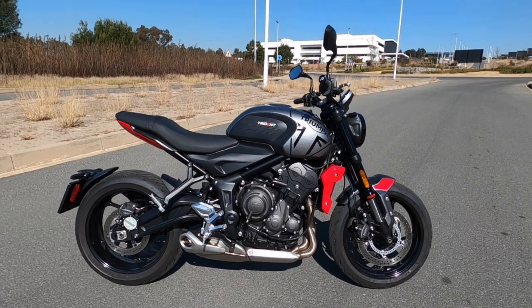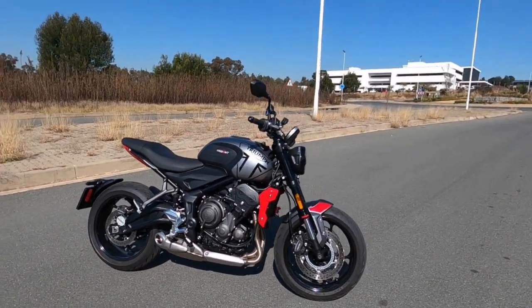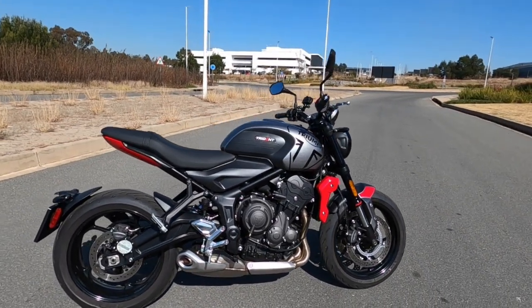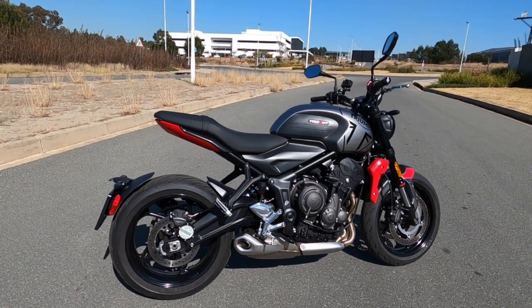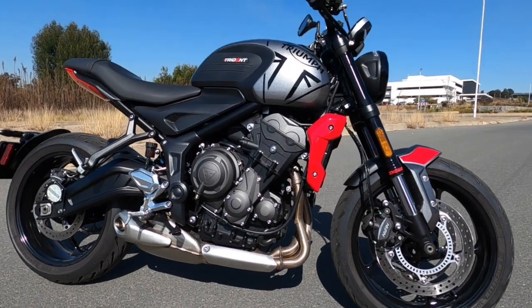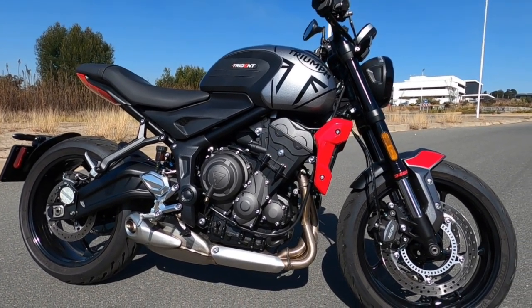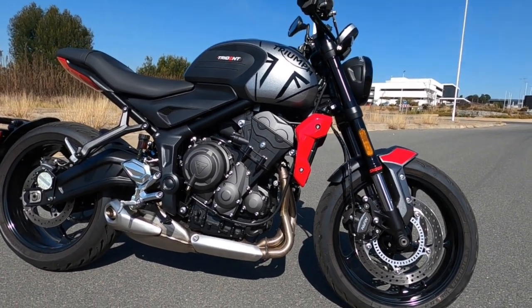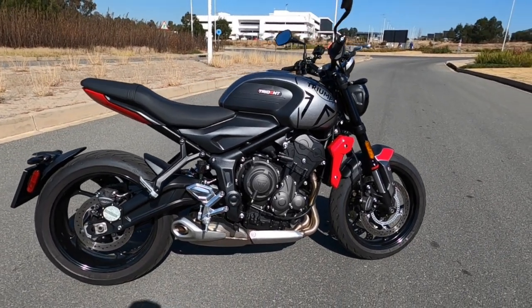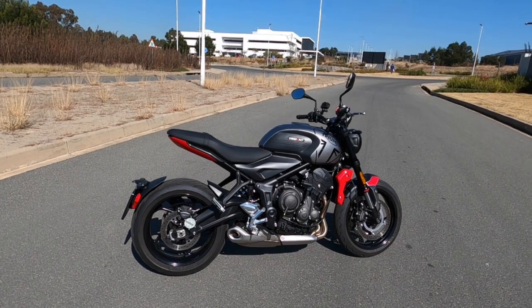This is the Triumph Trident 660 - Triumph's middleweight roadster category entrant - and there are three significant advantages to this bike. Number one: its unique triple engine and performance for an entry-level bike. It has class-leading technology and incredible price competitiveness for what you get. Looking at this engine - inline triple, that Moto2 sound of Triumph - 81 horsepower and 64 Newton-meters, with 90% peak torque available through most of the rev range from about 3,000 all the way through. Really great for a novice - fewer gear changes, the slip-assist clutch, and that unique triple sound.